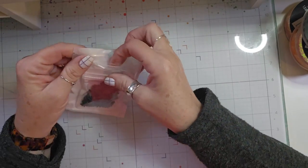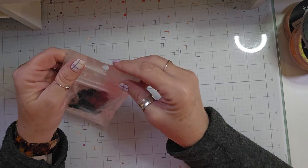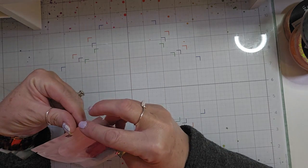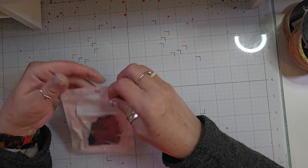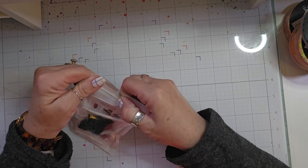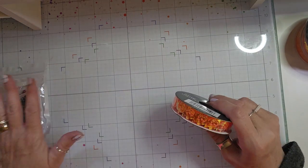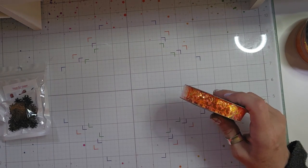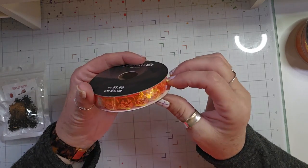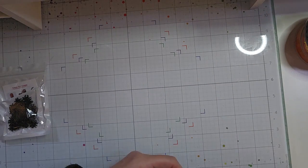I was watching a video last night from Stace Stace — I will link her video down below in the description. She showed this trim that she got at Michaels, and I just happened to get an email yesterday saying that I had a $5 rewards from Michaels. So I picked up this holographic pumpkin trim.